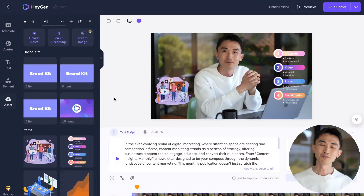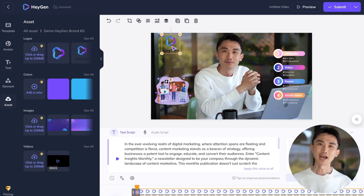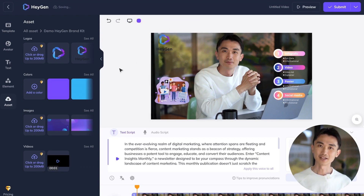But there's more. With Heijen's Brand Kit, your video truly mirrors your brand. Add logos, choose brand colors, and even integrate your brand imagery. Your video, your brand's essence.